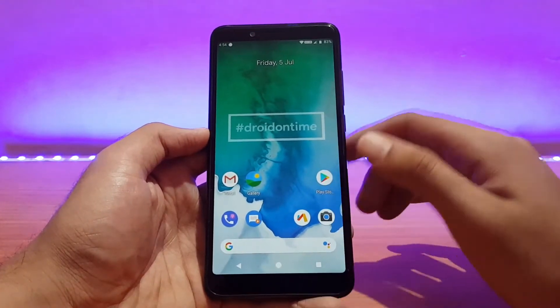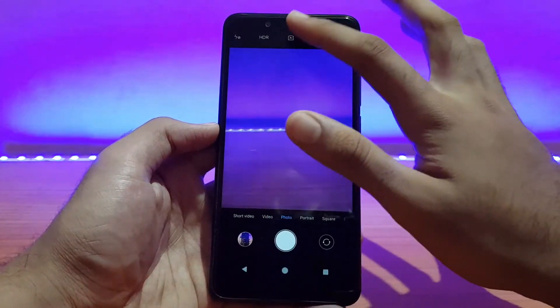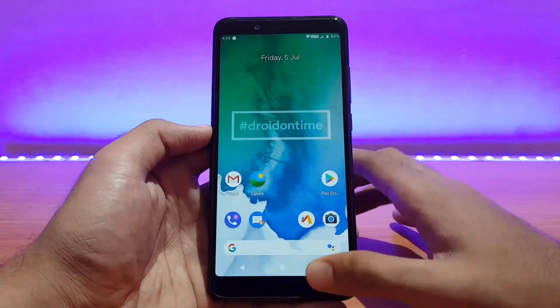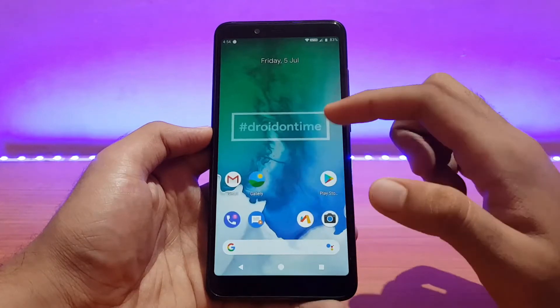The camera app is the stock MIUI camera app with AI mode, and it's working absolutely well. HDR is also working fine, portrait mode is working fine. In a nutshell, there aren't any bugs in the camera app whatsoever.